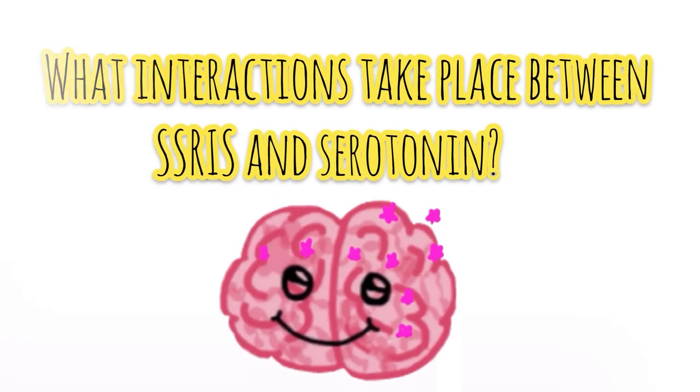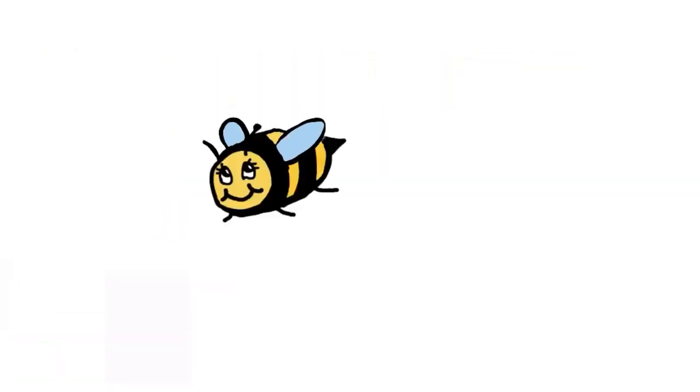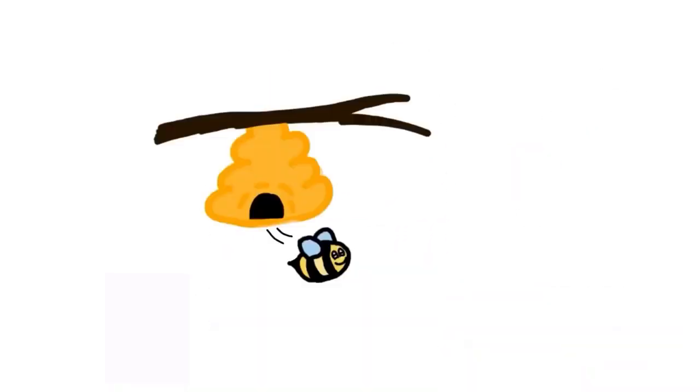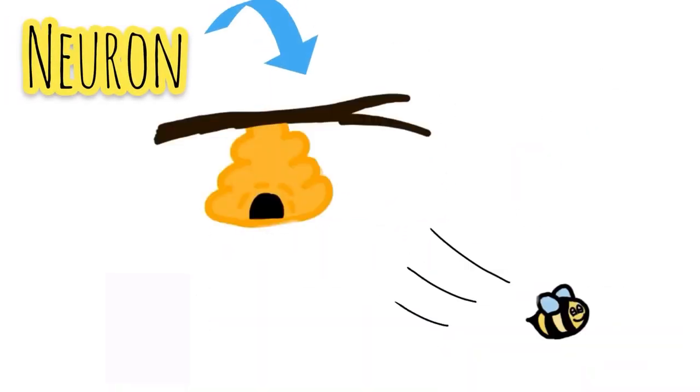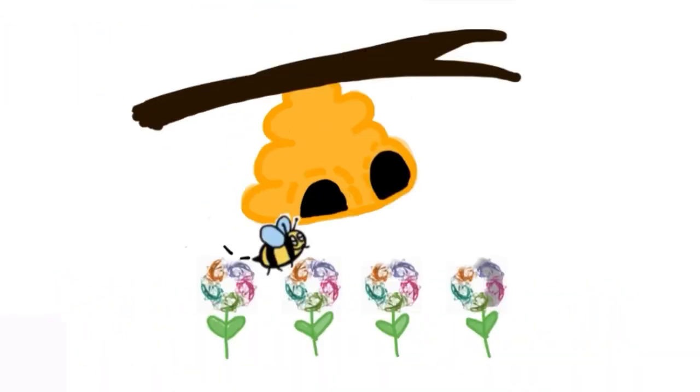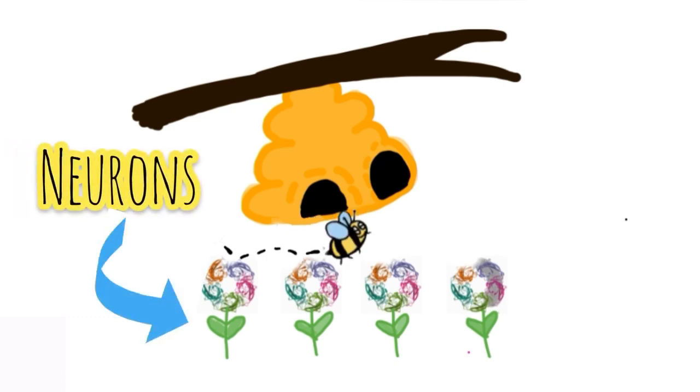Let's reach into Janie's brain for an analogy. Imagine serotonin is a bee. The serotonin bee is released by its hive — a neuron — through the front entrance, the neuron's presynaptic nerve terminal. The bee's purpose is to relay and intensify signals between other neurons.